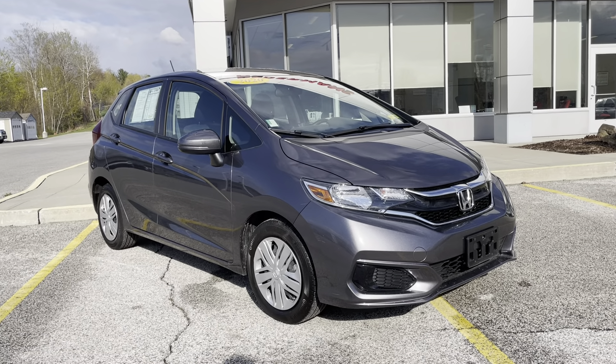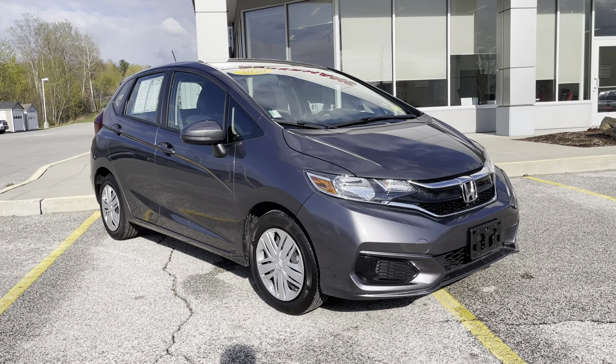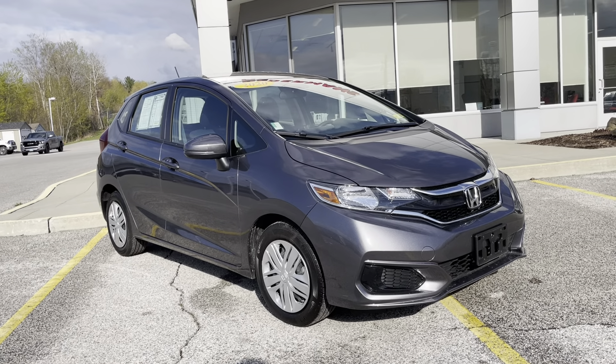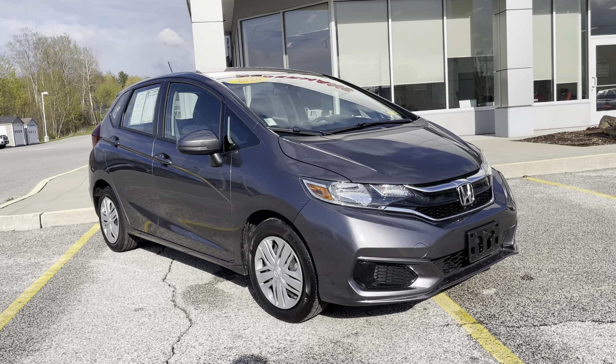Good afternoon, Sarah. This is Michael Gonneau from Alderman's Toyota, where your satisfaction is our top priority. I'd like to thank you again for inquiring about our 2020 Honda Fit.